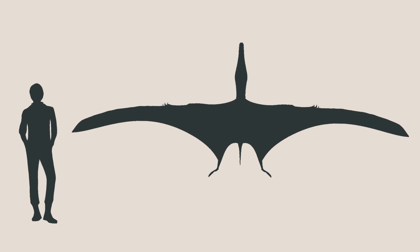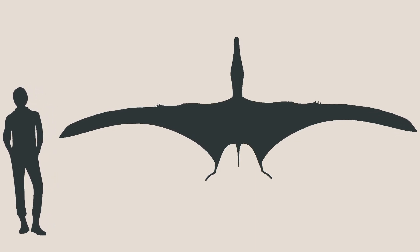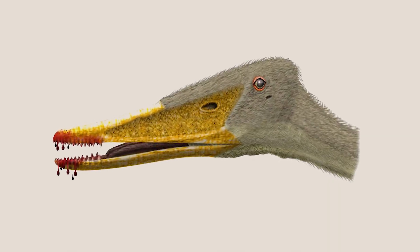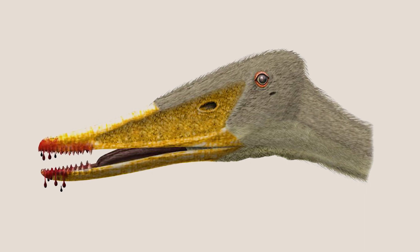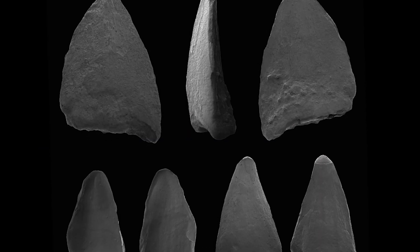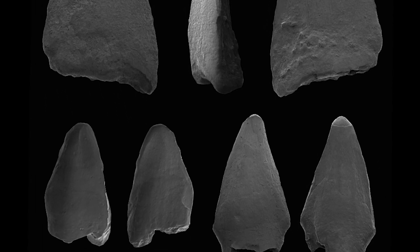Istiodactylus was a large pterosaur with a wingspan of up to 5 meters. Its jaws made up less than 80% of its total skull length, notably shorter than most pterosaurs in its group. The blunt end of its beak was equipped with sharp interlocking teeth, which were even in size.